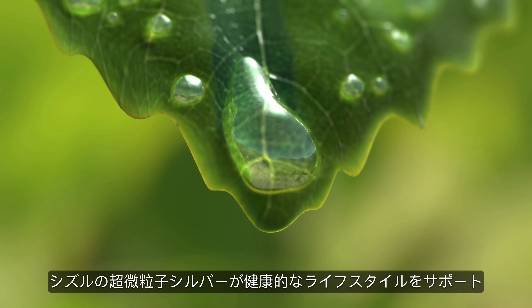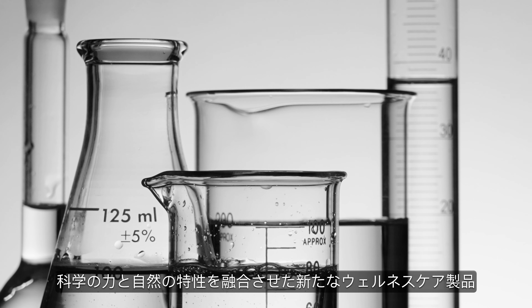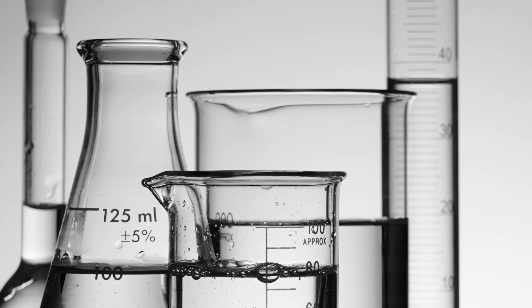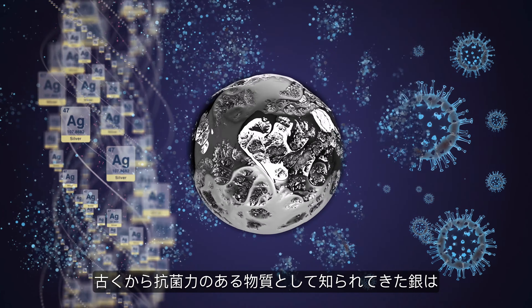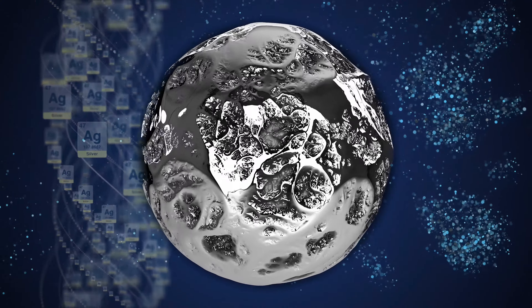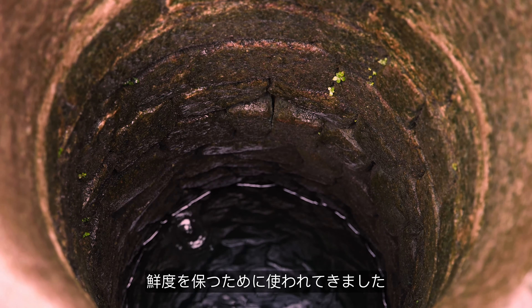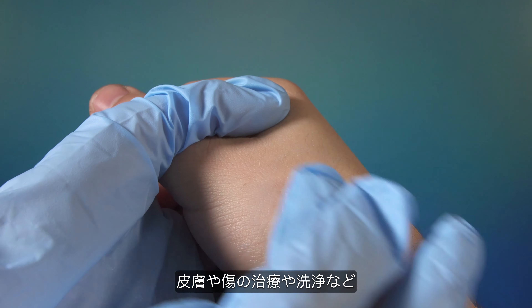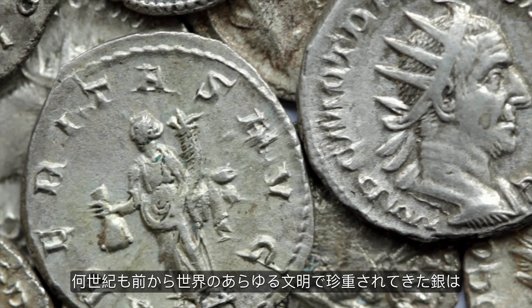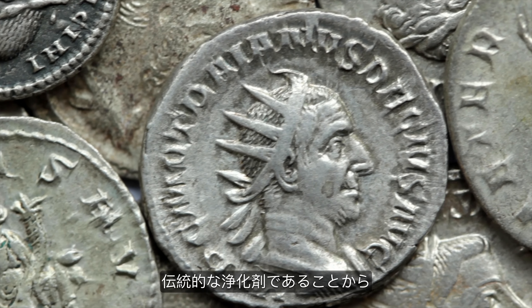Sizzle's micronized colloidal silver combines the properties of nature with the power of science for health and wellness. Silver has long been known for its antibacterial and antimicrobial properties. It's been used historically to keep drinking water and other liquids fresh and free from contamination, and it's been traditionally used for skin treatment, wound care, and cleaning. Silver has been used around the globe by numerous cultures and civilizations across centuries.